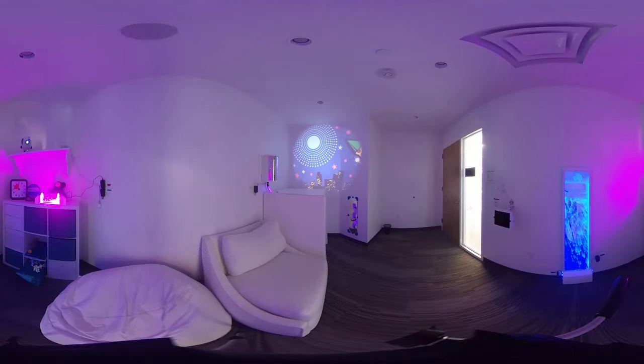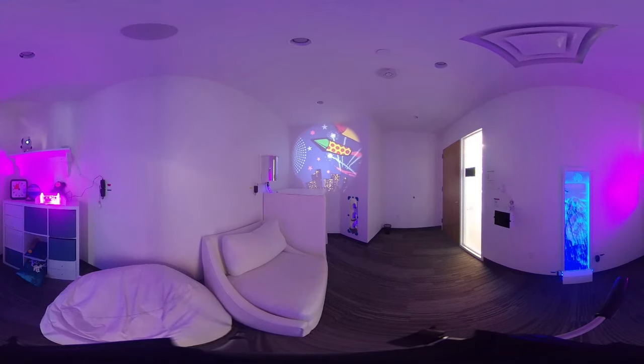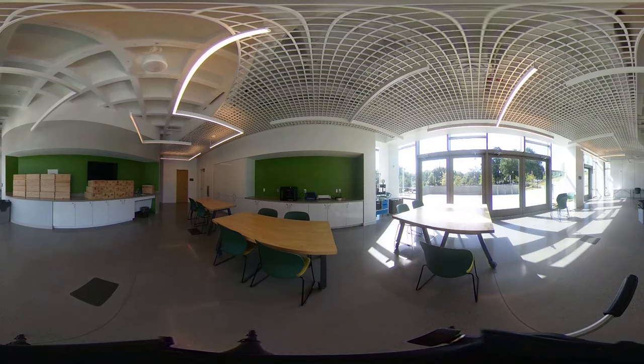The first floor is also home to the maker lab, the audio-visual lab, and the sensory calming room. The sensory calming room is designed for people with sensory processing differences to regroup, relax, and play. In the maker lab, kids and teens can learn through hands-on projects in STEAM: science, technology, engineering, art, and math.